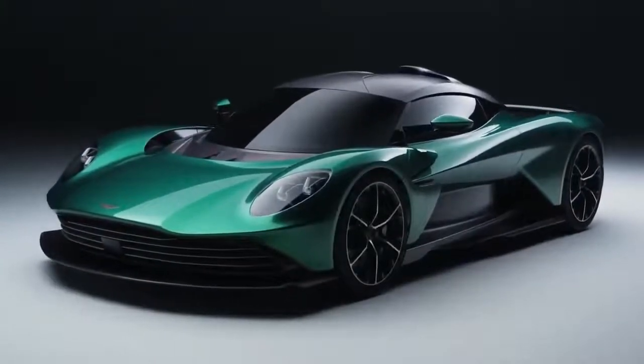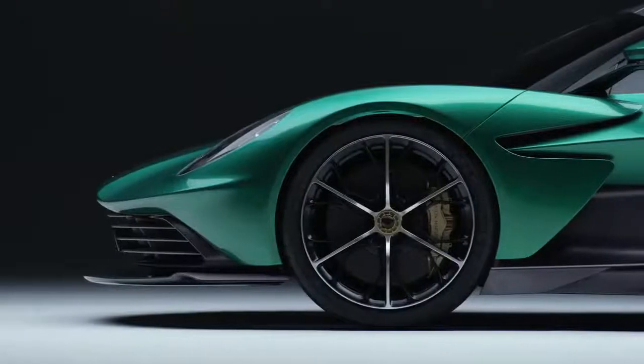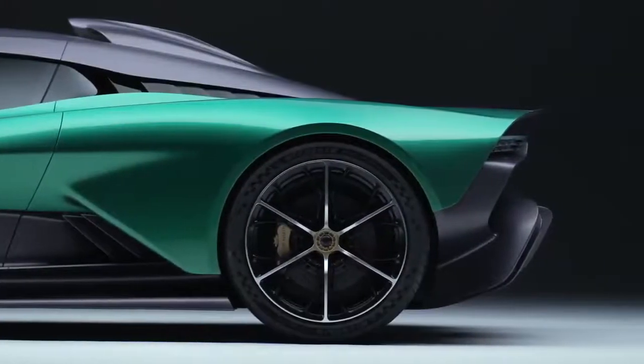Aston Martin has finally revealed the production version of the Valhalla, a hybrid mid-engine supercar that pairs a 4-liter V8 with two electric motors to give it a combined output of 937 horsepower.